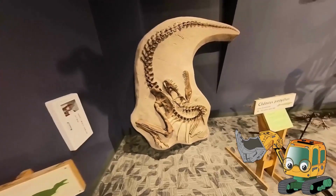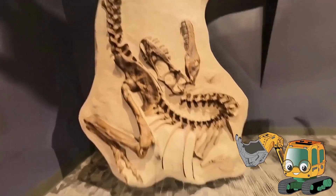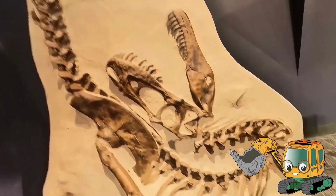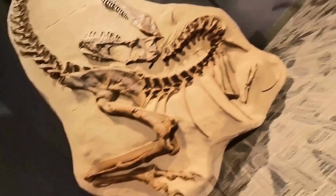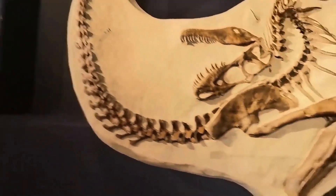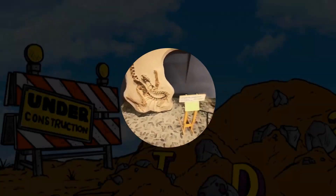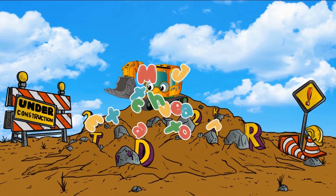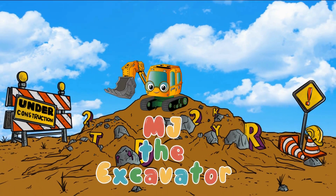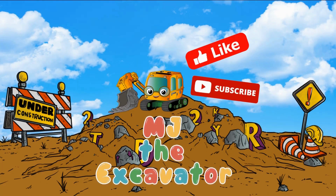Oh, look at this fossil! It's huge! I hope you learned as much as I did. Can't wait for our next adventure! Hi, I'm MJ the Excavator. Let's dig into learning and fun! Don't forget to click the like and subscribe button for more videos! Woohoo!